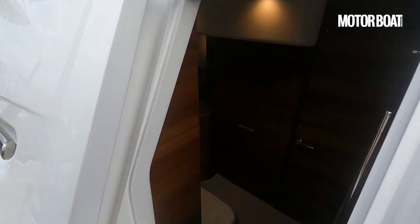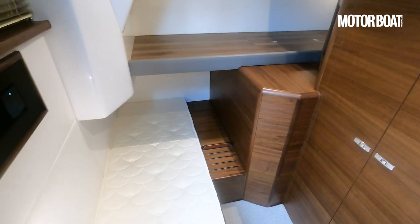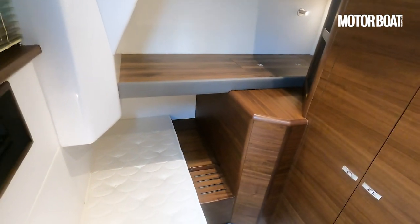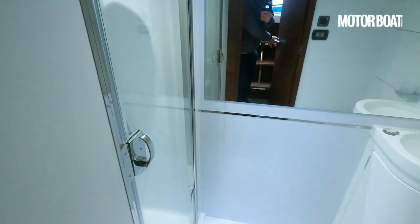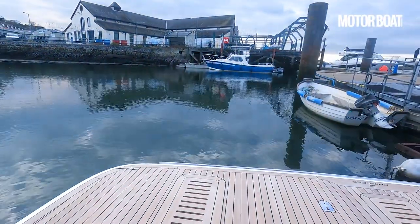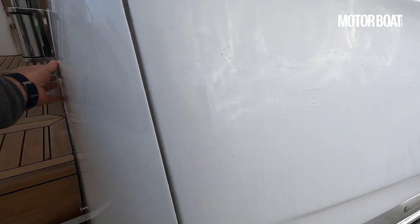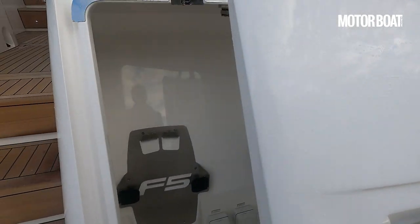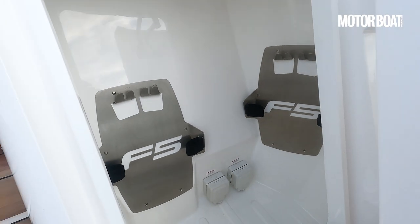We've got a big pantograph-style door giving access down into the crew cabin. This is still very much in the preparation phase but you can see we've got one bunk there, another bunk running that way, and then access into the ensuite bathroom. There's lots of storage space, and behind here is storage for a pair of sea bobs — you can see the two mounting brackets, special hooks they hang on, and the two charging sockets for them. So dedicated storage for a pair of sea bobs.